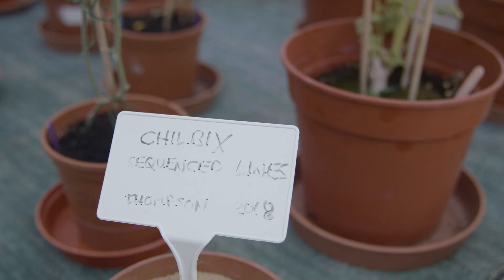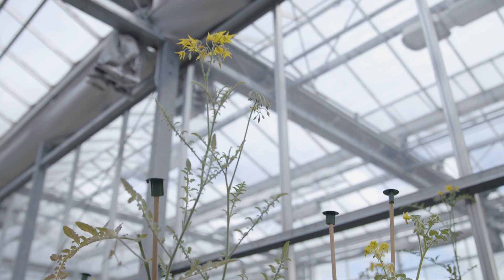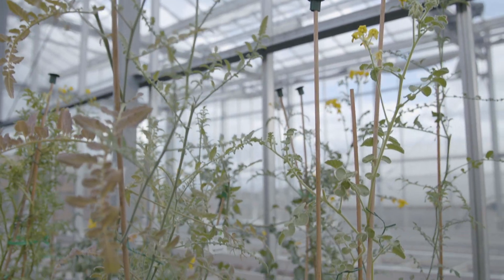It holds key genomic traits that can be used to further research in the common tomato, such as its ability to live in low water conditions.